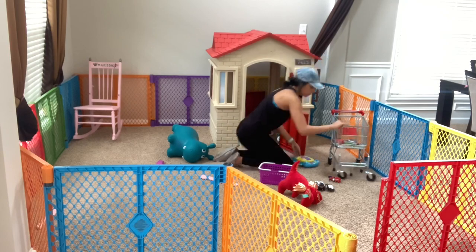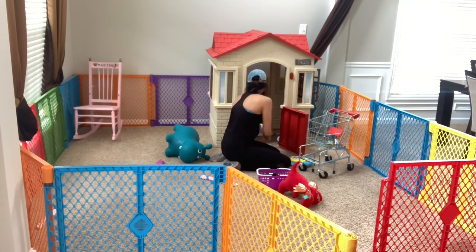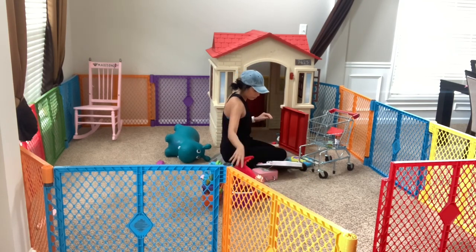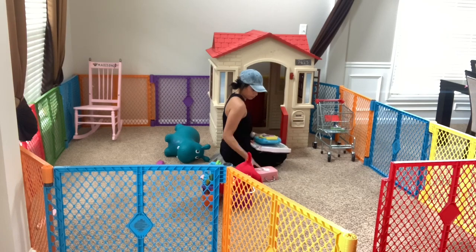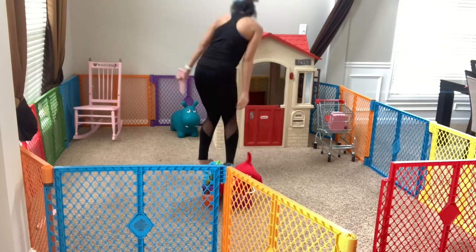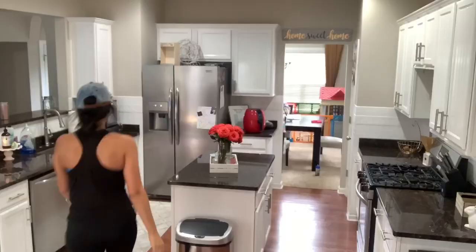Now that I'm downstairs, I'm going to quickly pick up the kids' play area. It wasn't too bad, but there were some toys I wanted to bring back upstairs. I try to keep as few toys as possible downstairs because if there are too many it's just a huge mess — I'm stepping and falling over things. So I keep just a certain amount downstairs and bring everything else back up to their bedroom toy chest.